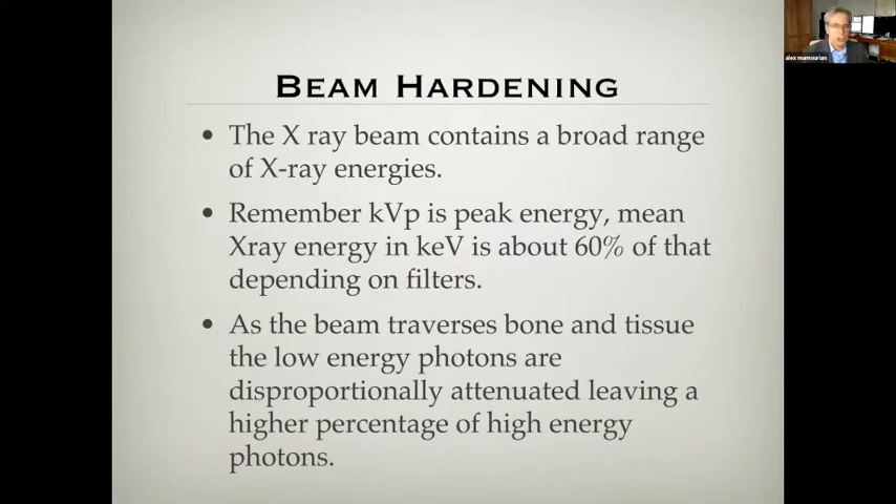Beam hardening is probably the most common artifact you see on CT imaging. Remember that the KVP on the image — when we describe the scan as being done at 120 KVP, that means the peak energy is 120, but the mean energy is about half that depending on the filters. As that beam goes through — for brain imaging, through the skull — the low energy photons are disproportionately attenuated. So the beam is different on one side of the head than the other, and the mean energy has gone up as it exits.